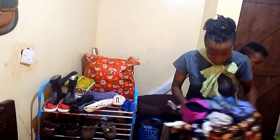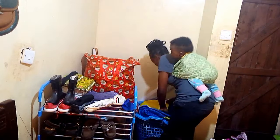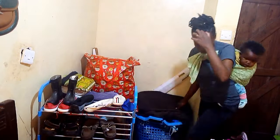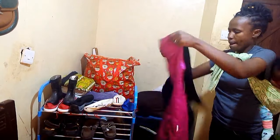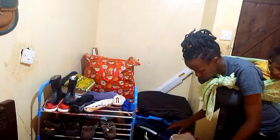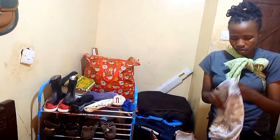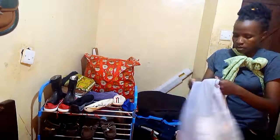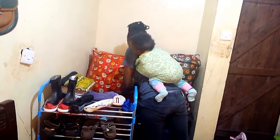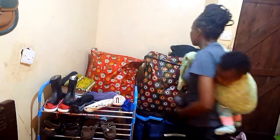Because we don't have a wardrobe, we store our clothes in these bags — these Nigerian bags — and some in this basket. In this basket I have my duvets, my curtains, and some extra bed sheets.